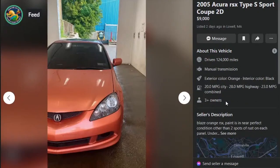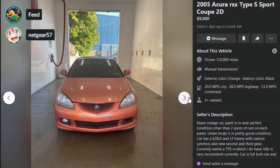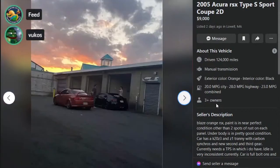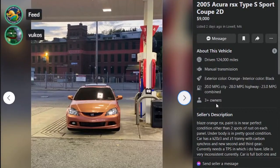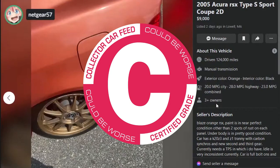Here is a 2005 Acura RSX Type S Sport Coupe, $9,000, two days ago in Lowell, Massachusetts, 124,000 miles, manual transmission. Blaze orange RSX. Paint is near-perfect condition other than two spots of rust on each panel. Underbody is in pretty good condition. Car has K20Z3 and Z1 tranny with carbon synchros and new second and third gear. Currently needs a TPS, which he does have — idle is very inconsistent. Car is full bolt-ons, will come with K-Tuner and stock RSX ECU. It does pull hard and just needs a little maintenance. Price is OBO at $9,000. I do like the copper color — it's a sick color. The rust brings it to a C — a go.